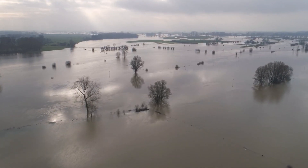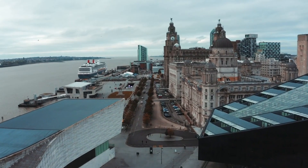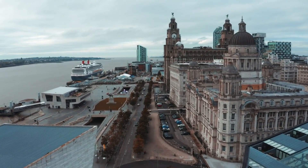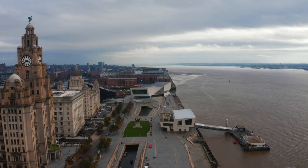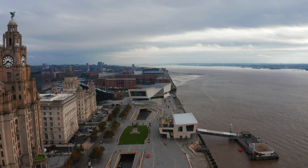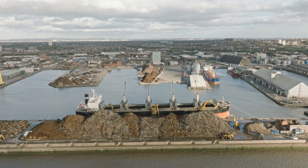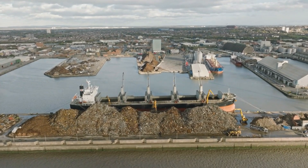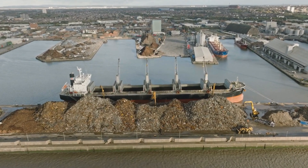Liverpool and the places around it are especially at risk. If the flooding that is expected happens, the city's historic docklands, golf courses, and even future sports stadiums might not be useful anymore. The Mersey River, which runs through Liverpool, is very important to this story — known for big changes in the tides and regular flooding. To protect against these dangers, the city of Liverpool has brought back a plan from 100 years ago: a huge tidal barrier across the River Mersey.